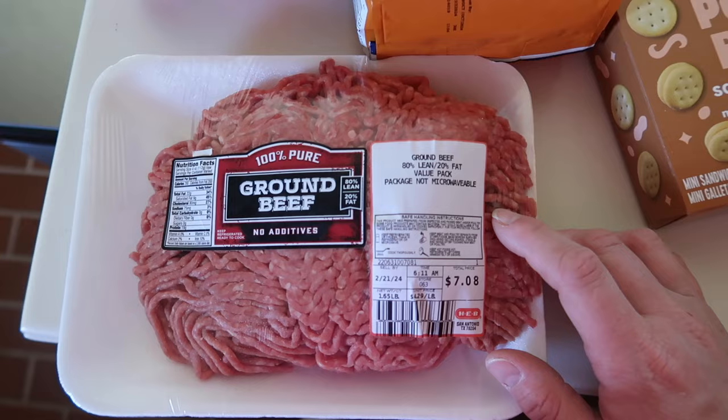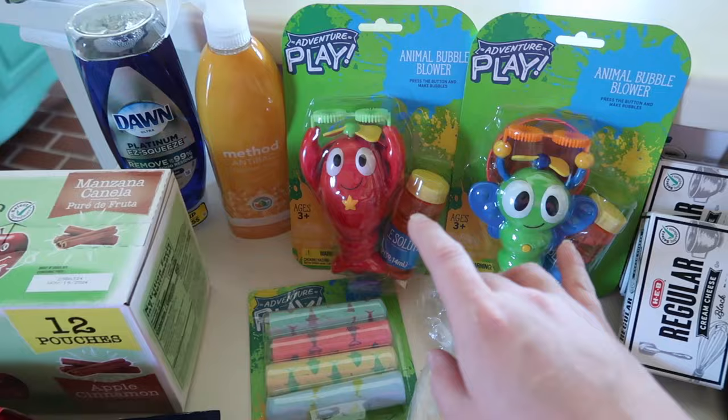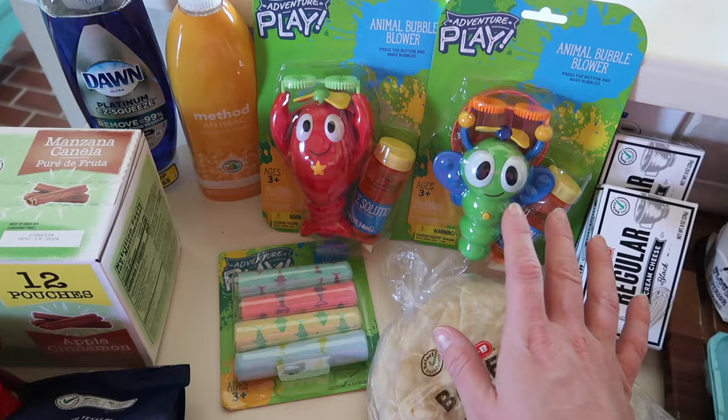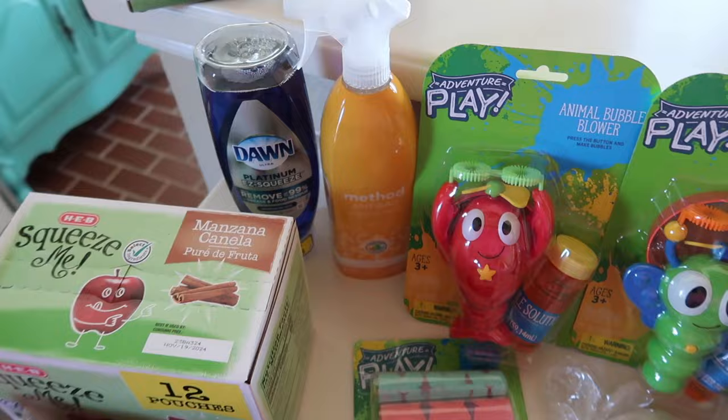Grabbed one and a half pounds of 80-20 ground beef — we'll use that for taco meat. A couple of random things: I picked up some summer toys for the kids since it's a beautiful sunny 78 degrees today — some bubble toys and chalk. And just some household items: dish soap and an all-purpose cleaning spray for my counters. I like the Method antibacterial one to clean up especially after prepping meat.